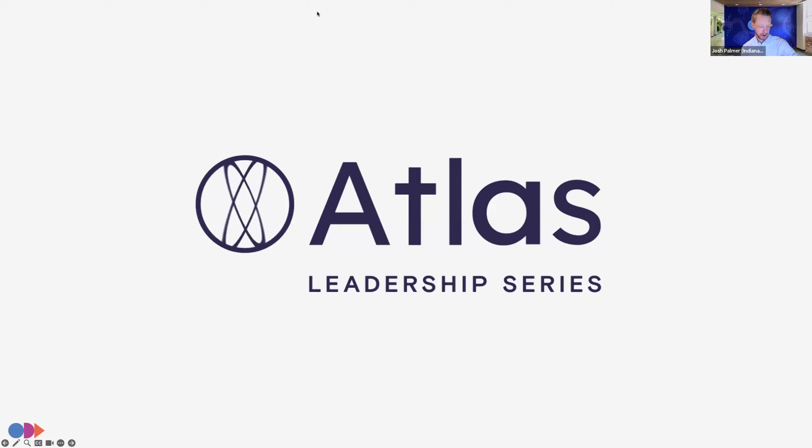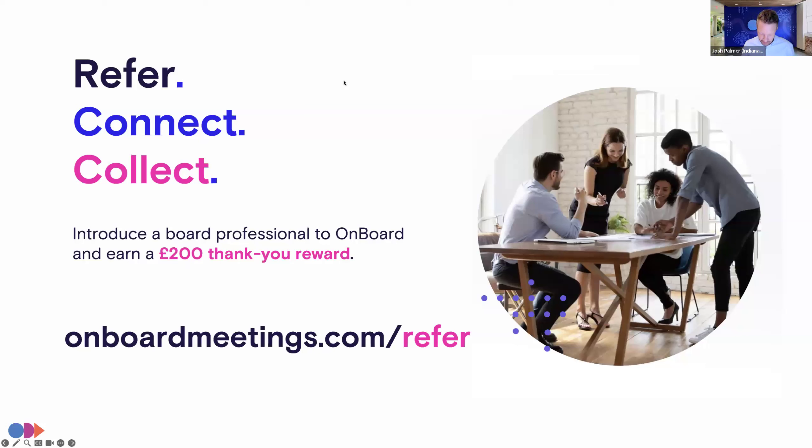We're just waiting for a few more folks to join us until we have a quorum. If you are a fan of the Onboard product — our board portal for simpler, more secure, more effective governance — and you want to tell a fellow professional in your network, we do have a referral program where we book a meeting based on your referral. We will offer you a £200 thank you reward.